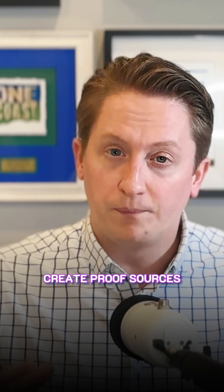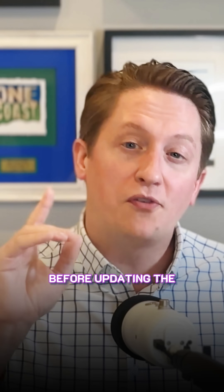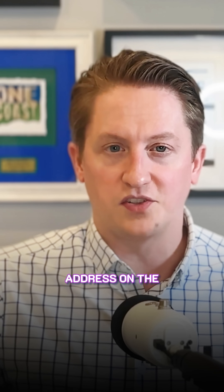We're going to create proof — sources of proof — and I mean real proof, not just changing your address on your website. We want to establish this proof roughly 30 days before updating the address on the GBP.